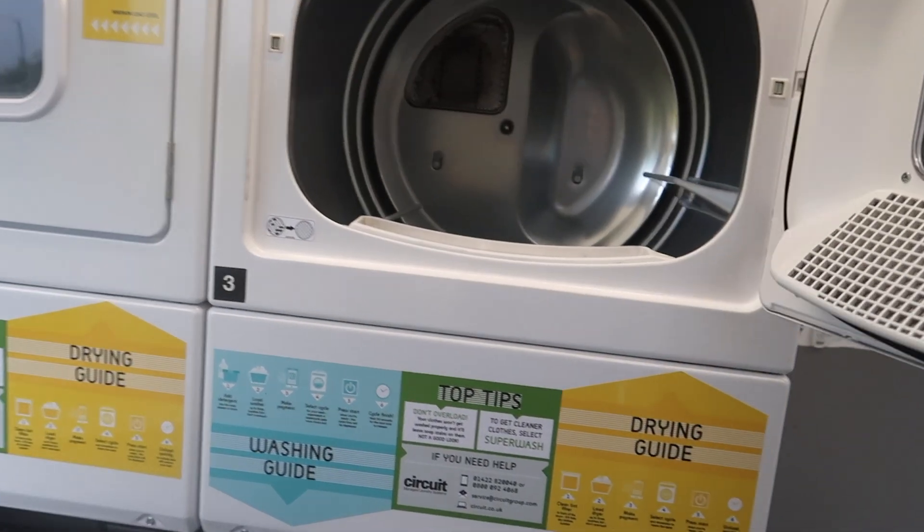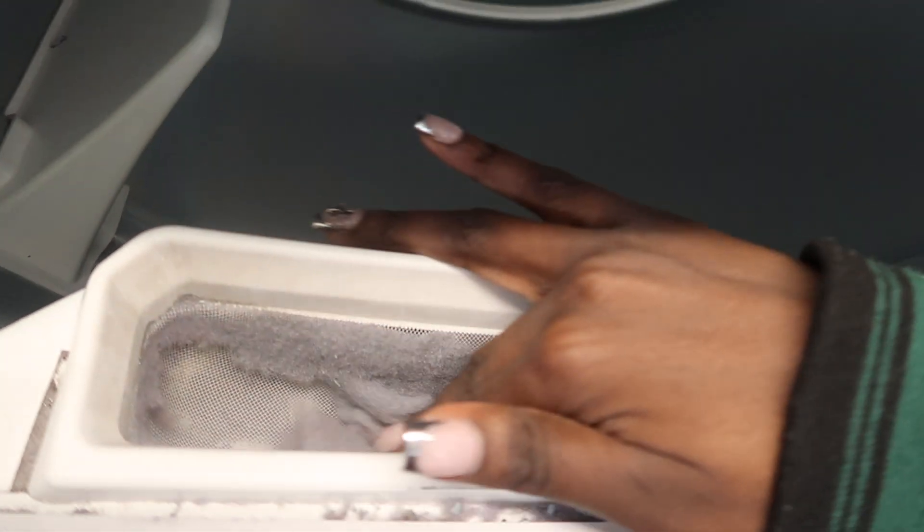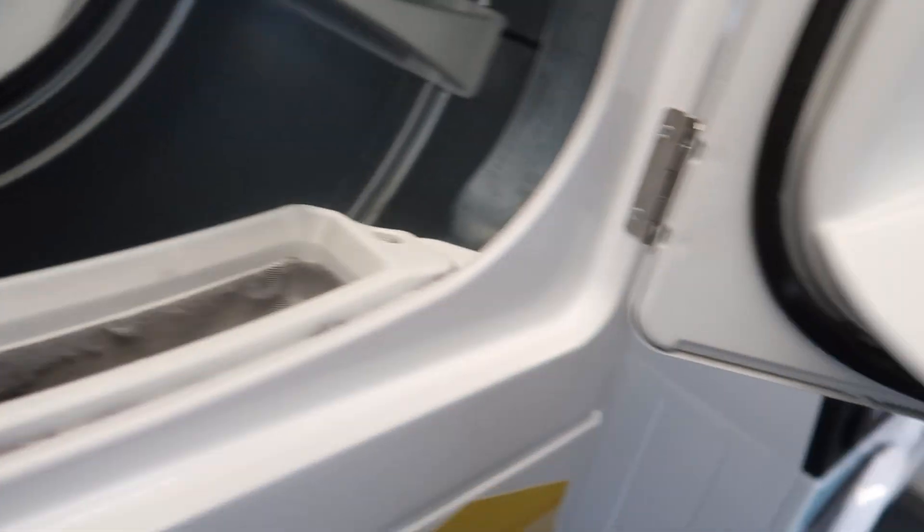When you're drying, make sure you take out the lint bin. It won't dry if you don't do it. Just literally scrape it all out.